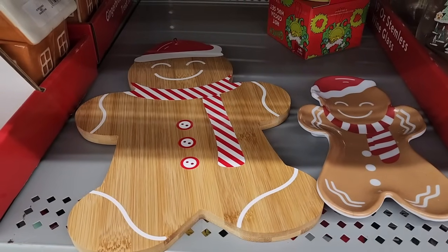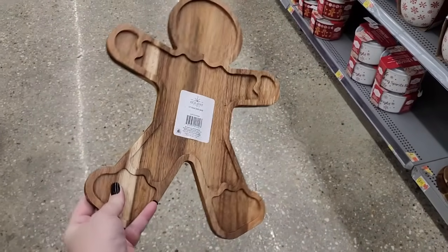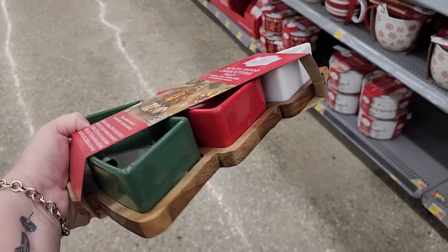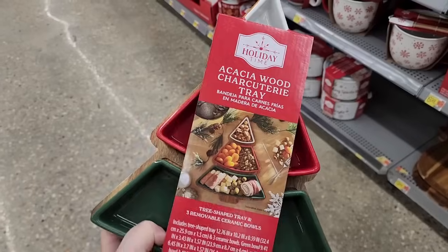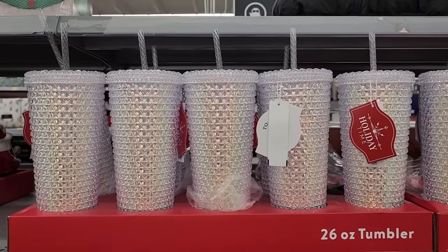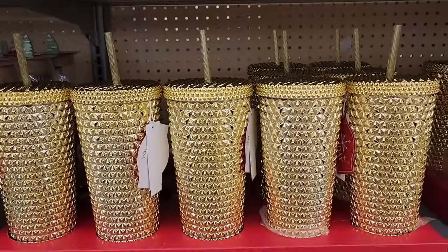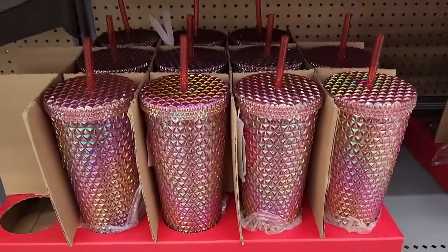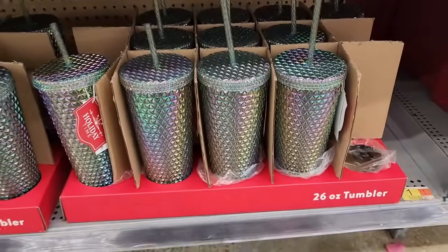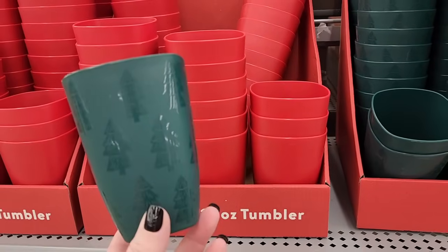Somebody put these two together. Ten — the wood on that is so pretty. I believe this is also ten. Five — you saw this one for seven earlier. They also have gold, and pink, and a lovely green. Two per dollar — plastic cups; this one is plain, this one has trees.